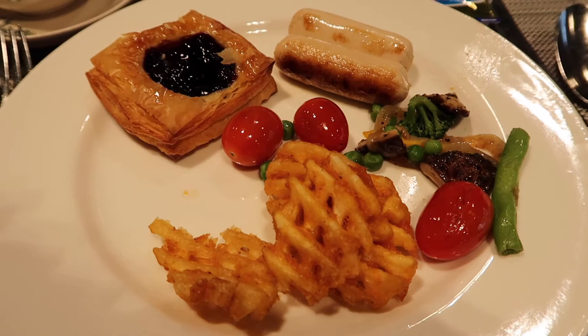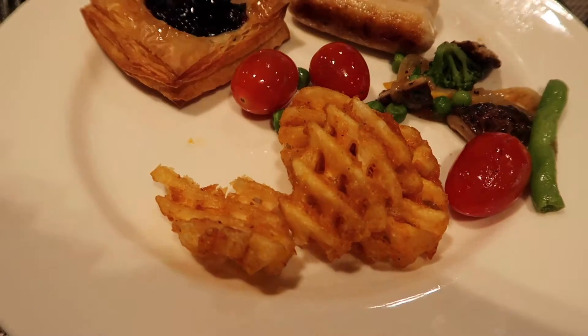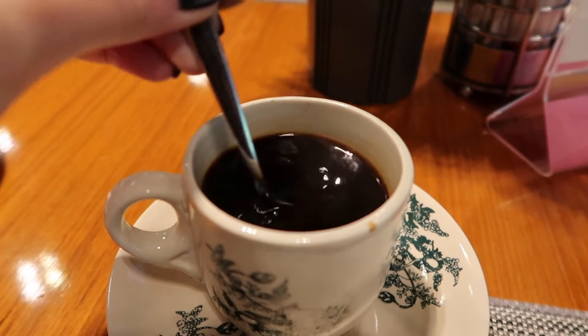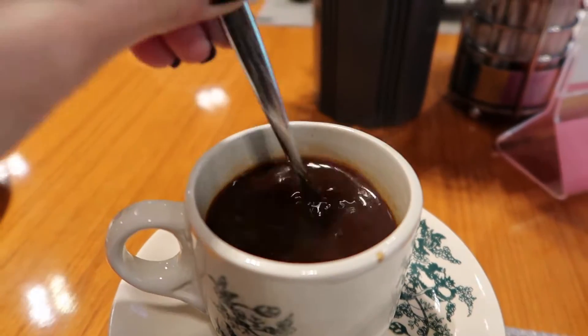I went for the most random selection of food. I've got a Danish, some sausages, vegetables, hash browns — and then this is what I came here for: Malaysian coffee. It's their local coffee, which is super, super strong, and then you just pour some condensed milk inside, and look at that. That looks so good. Cheers.